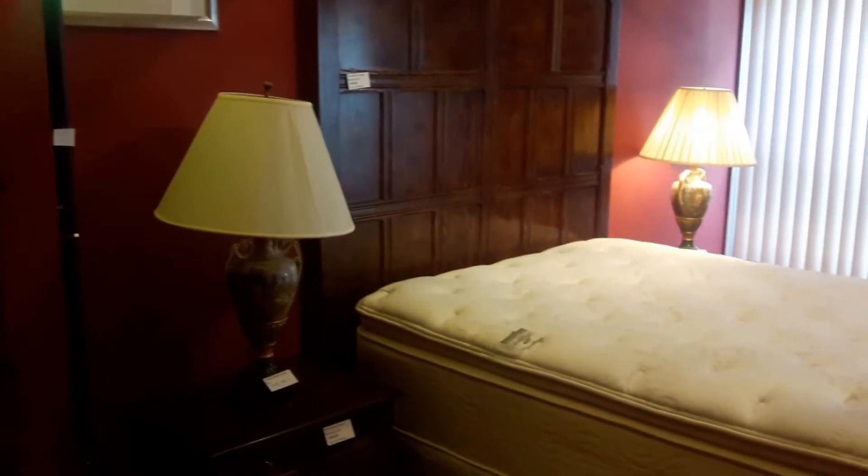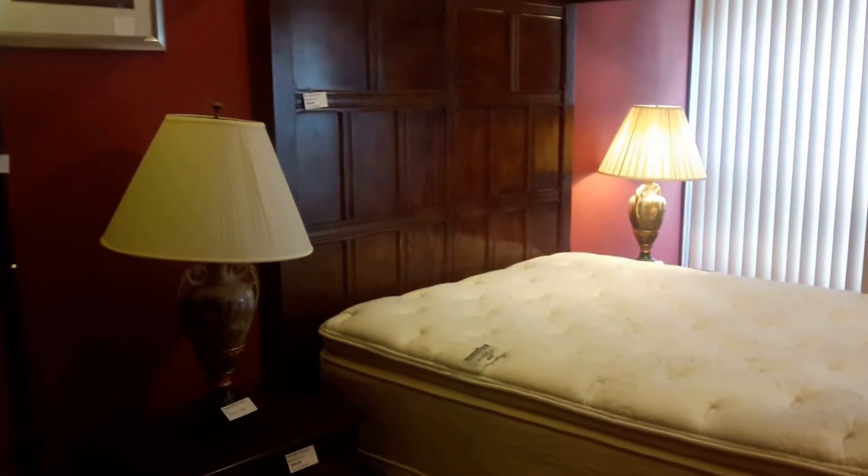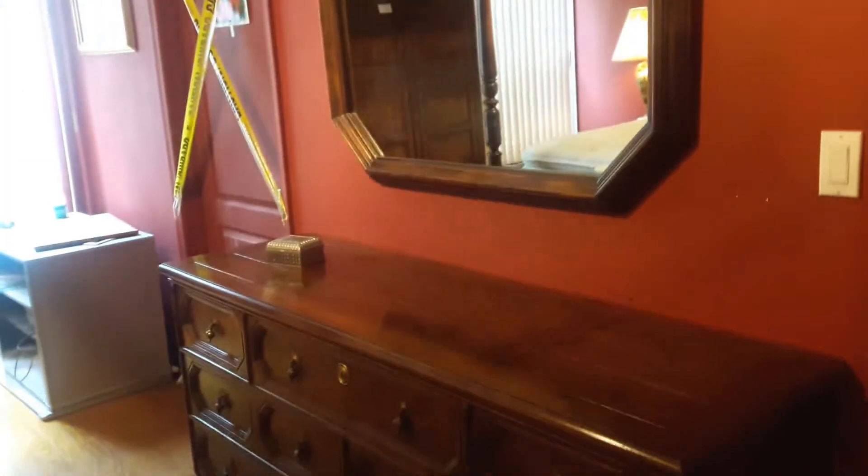In the bedroom the five-piece set by Hanrodon is still available. The set includes a four-poster queen size bed with two nightstands, the armoire and dresser with lovely mirror.